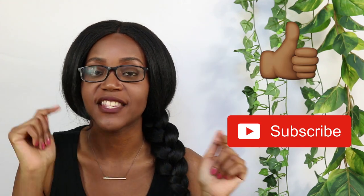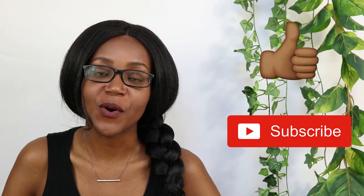Hey friends, thank you so much for stopping to watch this video. If you are new here, my name is Sandy, and if you're coming back, then thank you for having joined the family. At the end of this video, if you like it, please make sure to give it a thumbs up, hit that subscribe button, and if you want to connect with me more, don't forget to follow me on Instagram. So let's get into the video.